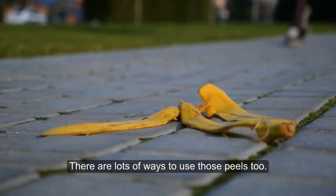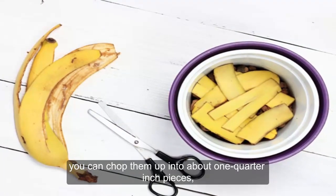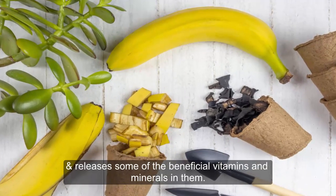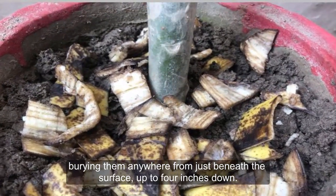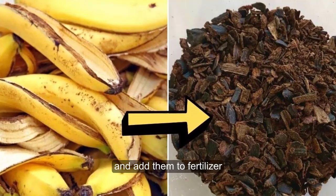There are lots of ways to use those peels. For example, you can chop them up into about 1 quarter inch pieces, which triggers the composting process and releases some of the beneficial vitamins and minerals in them. Then add them directly to the soil, burying them anywhere from just beneath the surface up to 4 inches down. You can also grind up the peels, dry them, and add them to fertilizer.